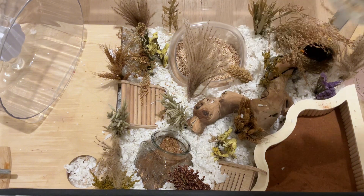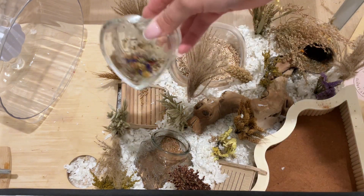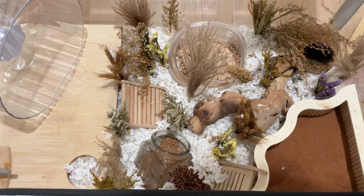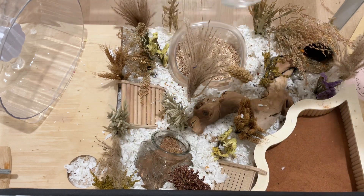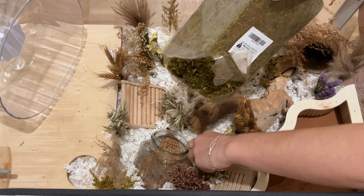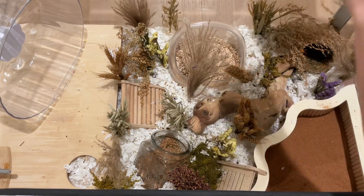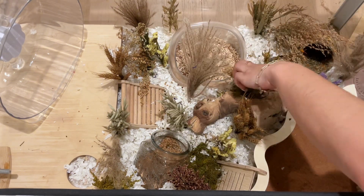Now I'm sprinkling some of his seed mix throughout the enclosure so that he is able to look around and dig for it. Here is some moss that adds a really pretty natural look to the cage and would likely be something he would encounter in the wild.